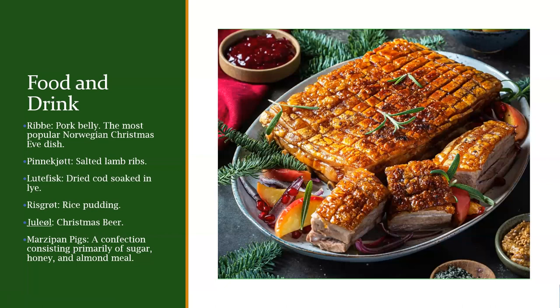Then there's a dessert, riskrem — rice pudding with sweetener and spices. It also includes one almond, and whoever gets the pudding with the almond will win something. There's also Juleøl — Christmas beer — a dark, rich, strong ale brewed by almost all breweries in Norway. And finally there are marzipan pigs: marzipan is made of sugar, honey, and almond meal, shaped into a pig. Whoever gets the almond in the rice pudding wins the marzipan pig as a prize.